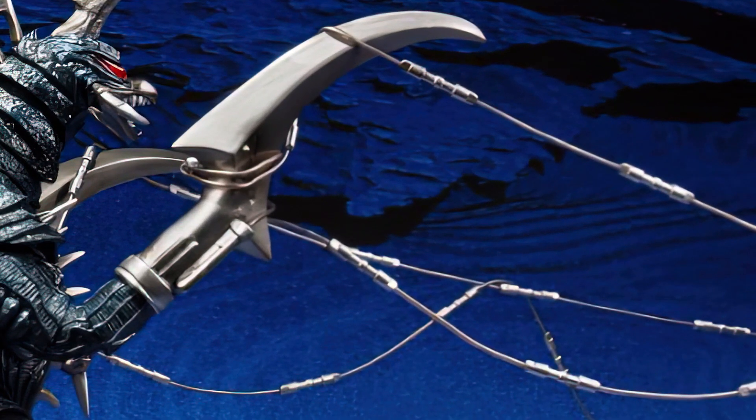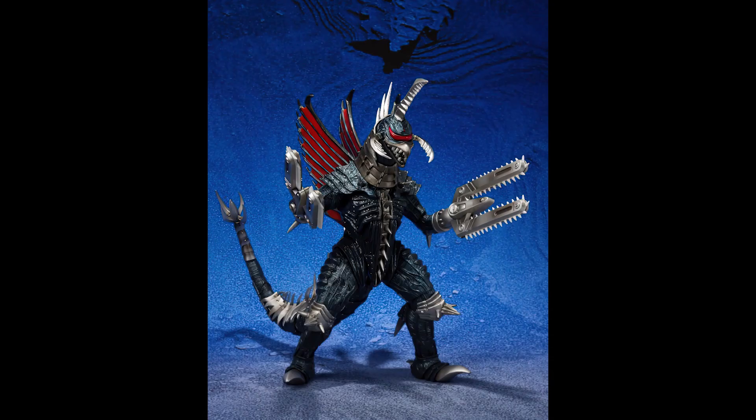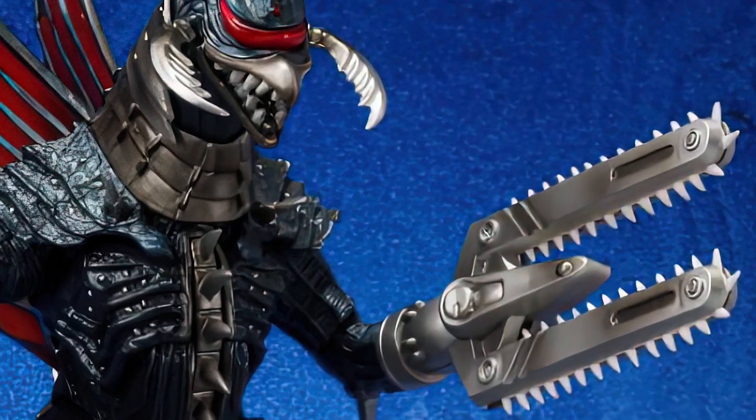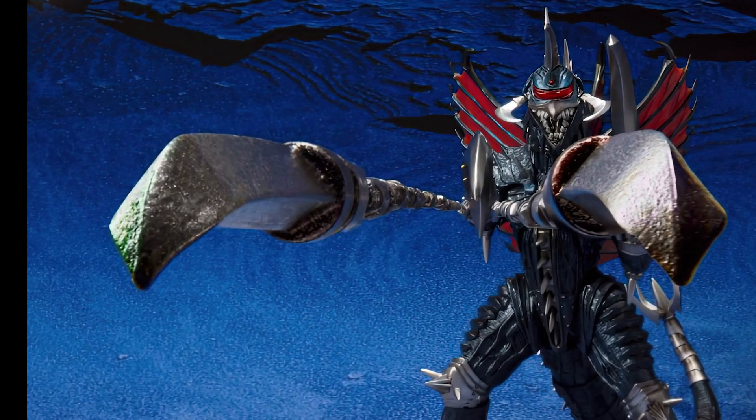We've got some cables there, and here's some information, but it also has a cluster beam, which we'll see. This looks very much the same as what came out in 2014, but then here — look, we've got these cable claws.